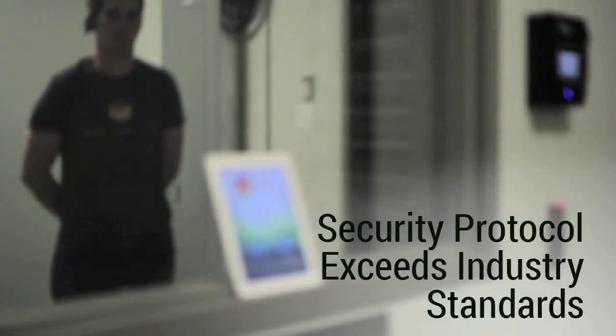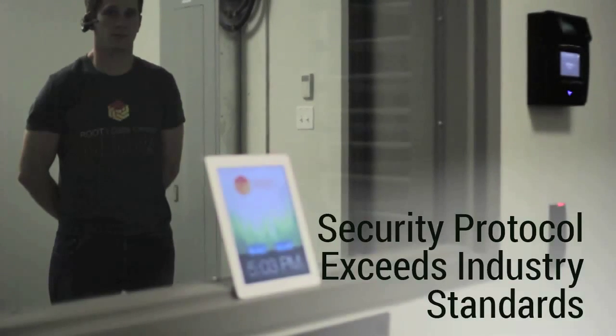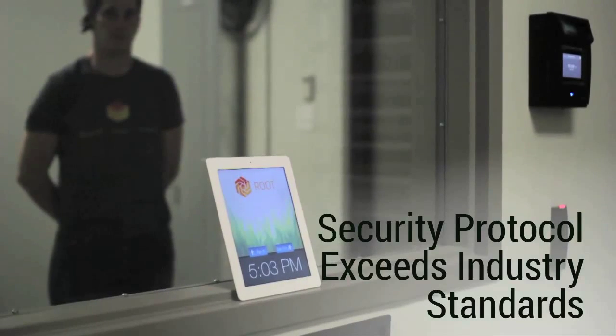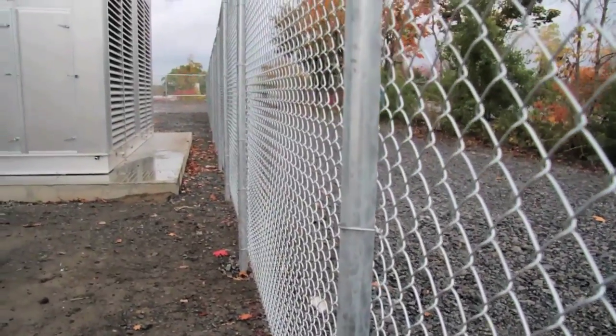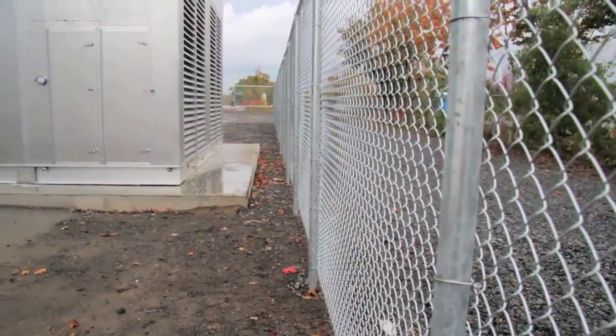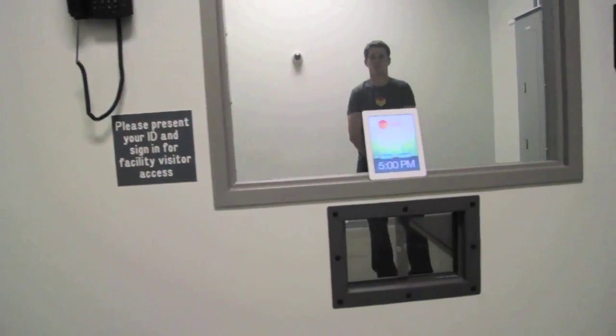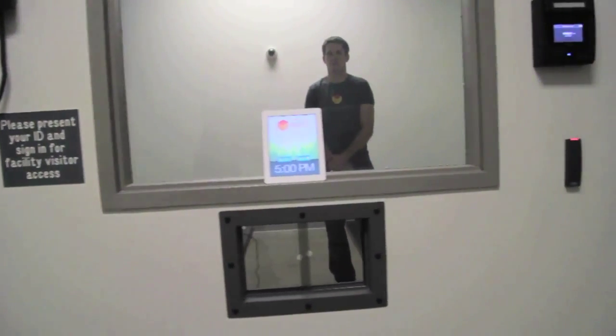Root's security system meets and exceeds SSAE 16, CSAE 3416, PCI compliance, and most rigid government standards. Multi-layer physical security encloses all critical infrastructure and mission critical spaces. Smart camera technology and staff monitor all entry points and mission critical systems 24-7.